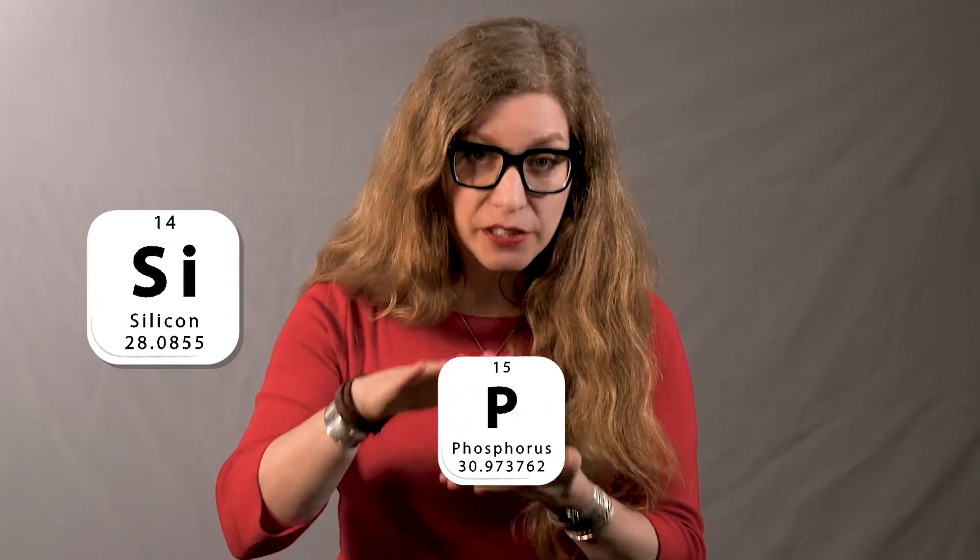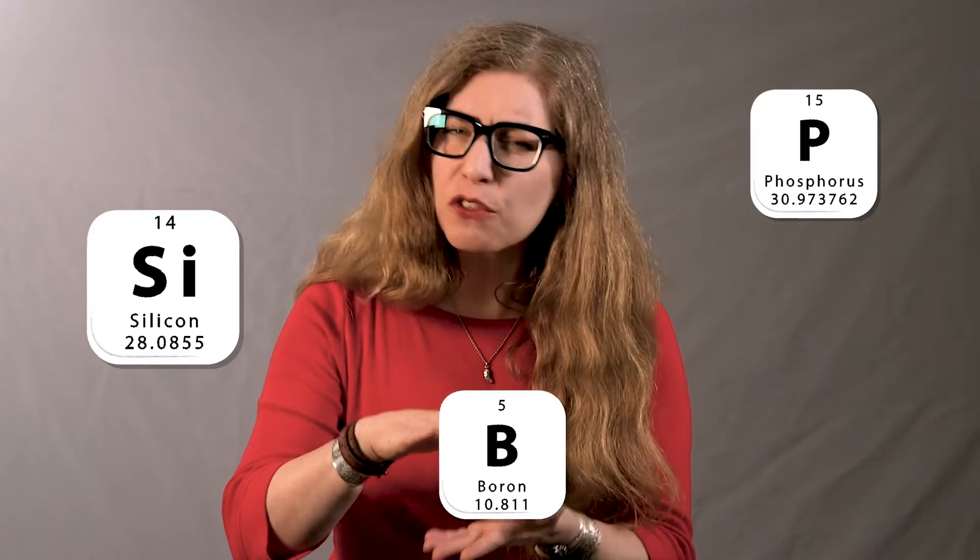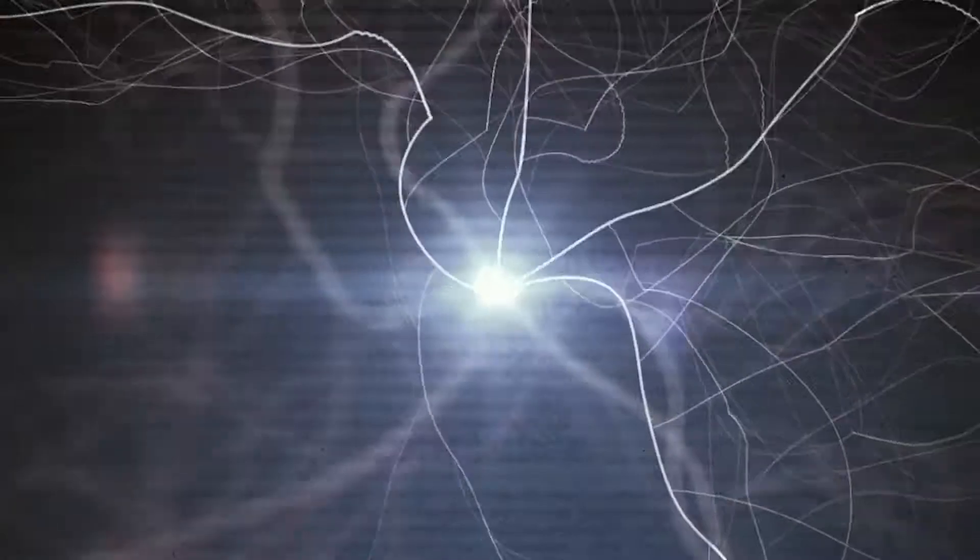Silicon isn't very good at conducting electricity on its own, so impurities are added to help it along. A dose of phosphorus in the top layer adds electrons, lending it a negative charge, while boron in the bottom layer means fewer electrons, resulting in a positive charge. This creates an electric field, a force field, at the junction between the silicon layers in the cell.